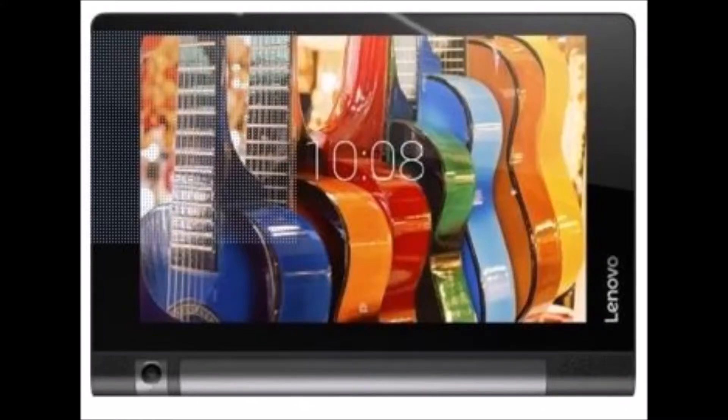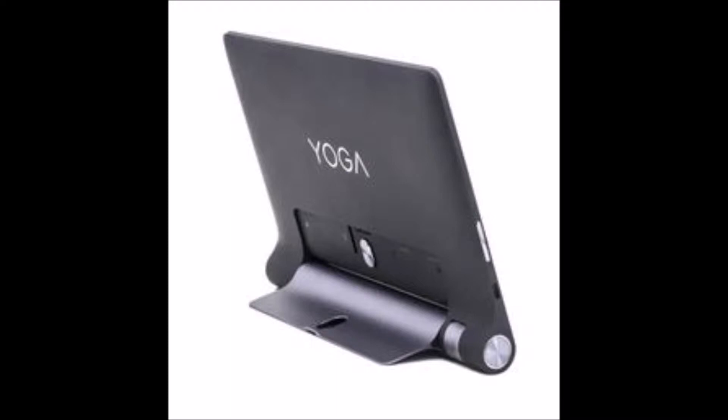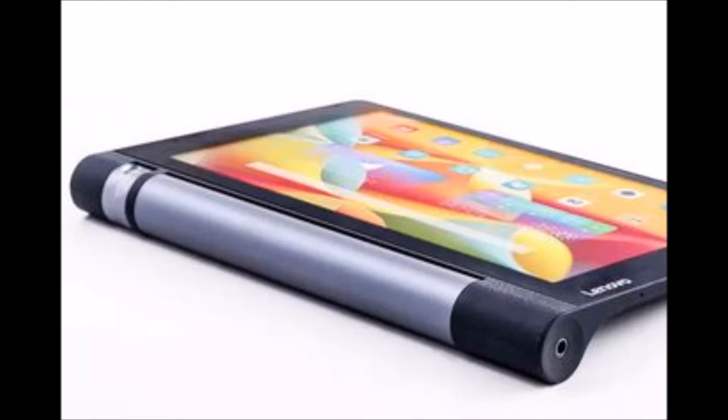This video is about the product Lenovo Yoga 3, 2GB RAM, 16GB 8-inch with Wi-Fi Plus 4G Tablet. For all your TV show buffs and internet addicts, the Lenovo Yoga 3 Tablet will take your entertainment experience to the next level.